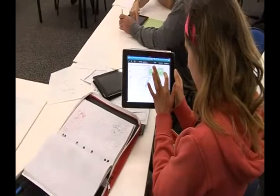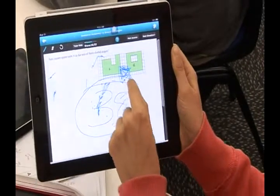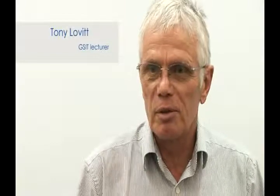Students can explore via Safari, one of the apps. Importantly in maths, it gives them an opportunity to consolidate their skills through using a plethora of apps.